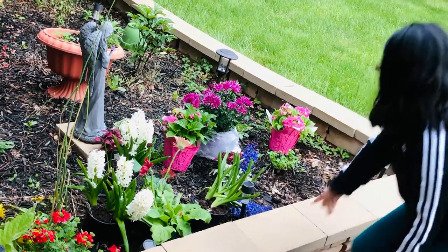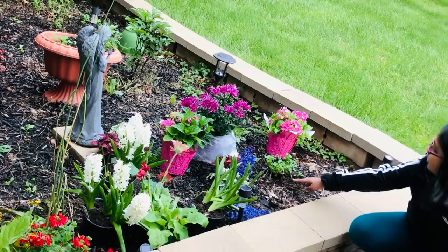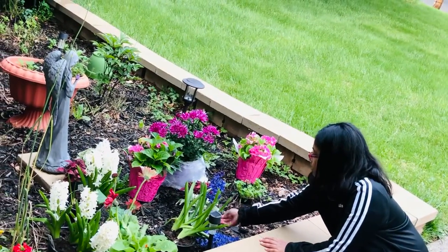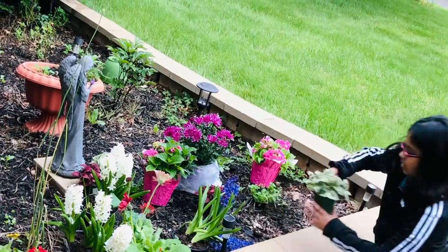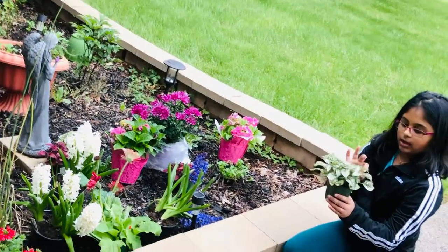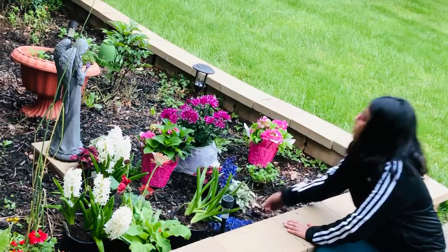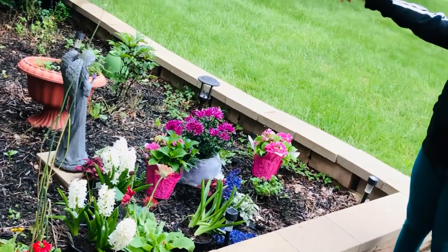Over here we have this small plant, maybe like this one, and we have a red one with red leaves — you have two of each of them. And then we got some red flowers over there.